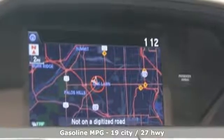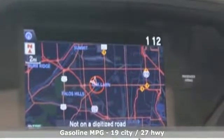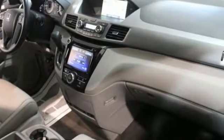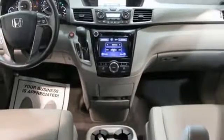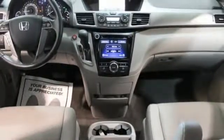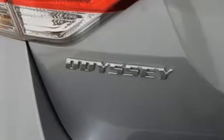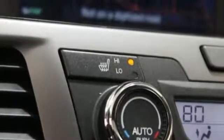Power heated mirrors. Front heated leather bucket seats. Streaming audio. Auto dimming rear view mirror. External memory control. Doors and push button start proximity key. Dual zone climate control. Automatic transmission, power sliding and tilting sunroof, and V6 engine.